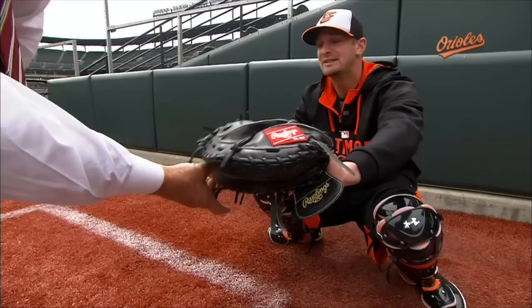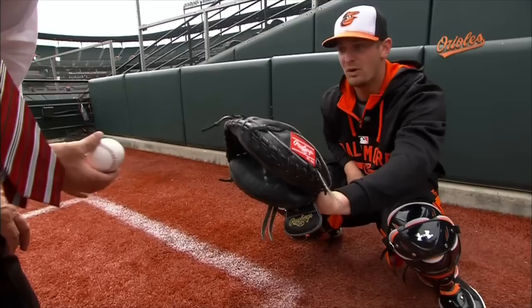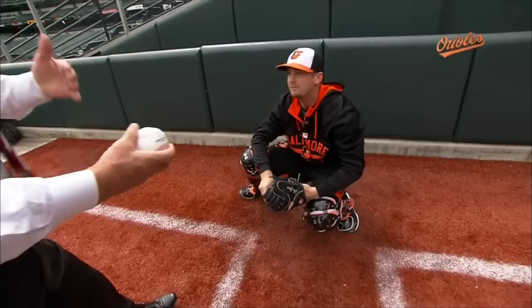Now let's talk about sliders. If you've got a slider curving to the outside part of the plate, you're going to want to grab it before it breaks away. On the flip side, if you've got a left-handed slider coming to this side of the plate and it starts out as a ball, you're going to want to come and receive it towards the plate. Does that make sense?